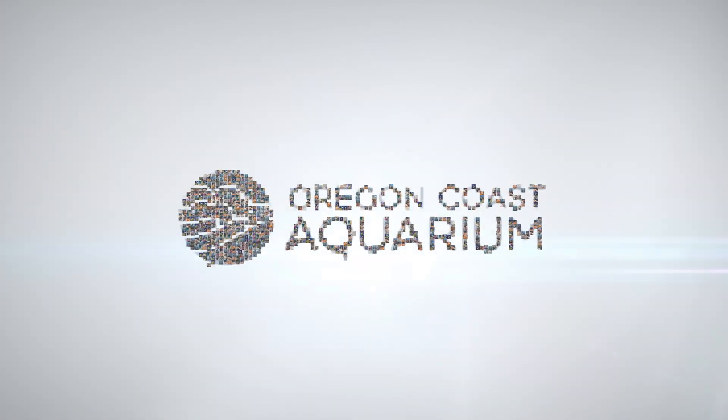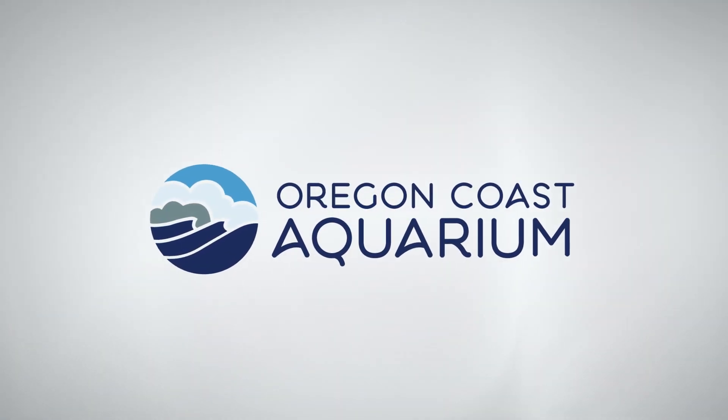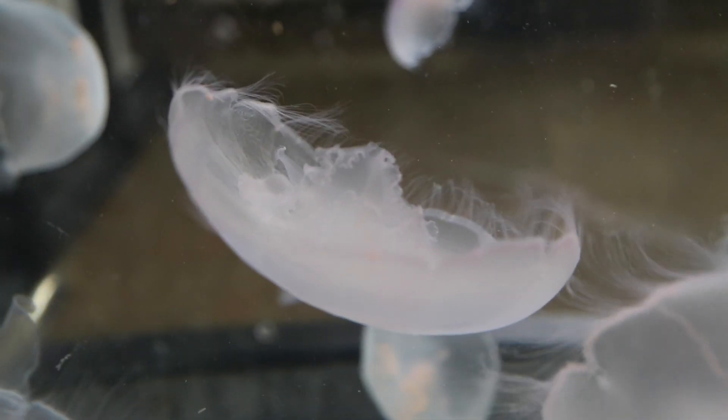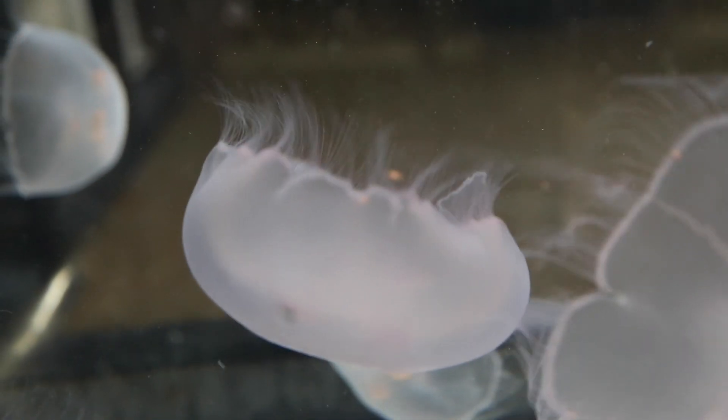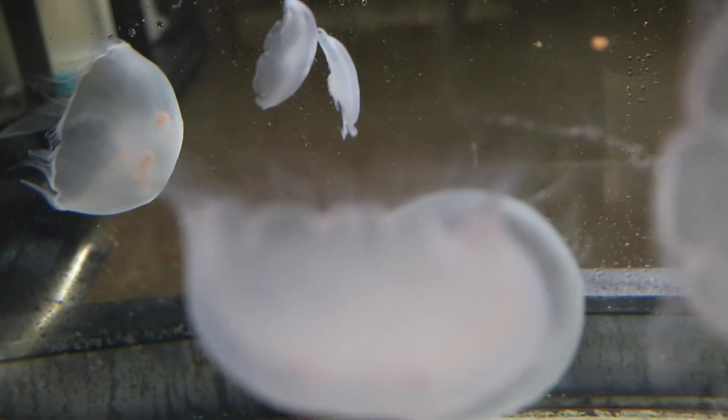This is Jeff over at the Oregon Coast Aquarium, and we wanted to give you a sneak peek of some of the programs that we do since nobody's able to come and visit at the moment. One of the programs that we do is called a jelly touch encounter. It probably sounds a little crazy to some people to actually come in and touch a jelly, but the ones that we will interact with are called moon jellies.